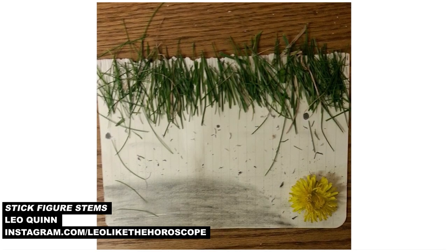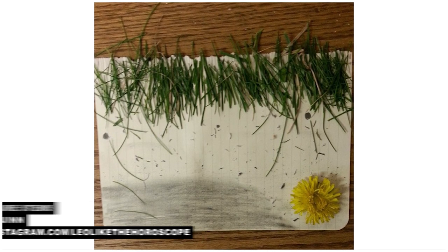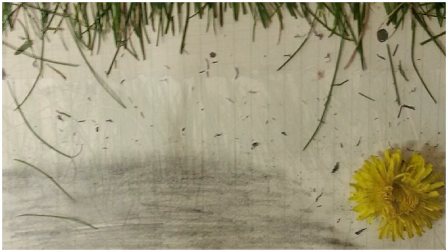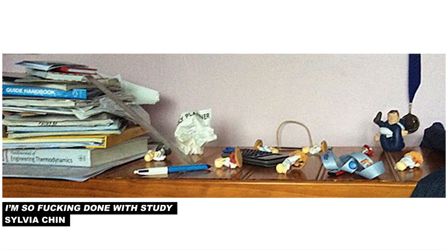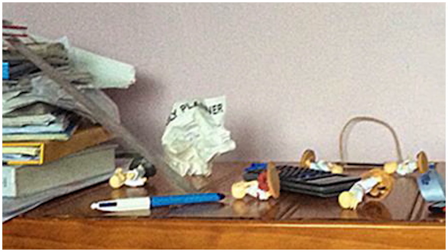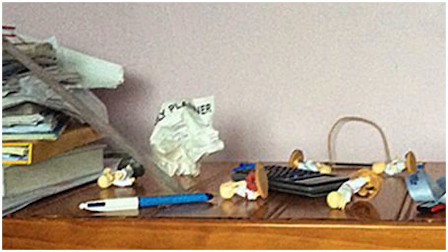This is another three-dimensional one we liked by Leo Quinn, titled Stick Figure Stems. He used grass to populate his ground, and made the excellent decision to put it at the top of the page instead of the bottom. Sylvia admits that she's terrible at drawing, and made this landscape titled I'm So F***ing Done With Study. What's great about it is that she uses the materials around her to create a scene that pretty succinctly and successfully describes her psychological state.